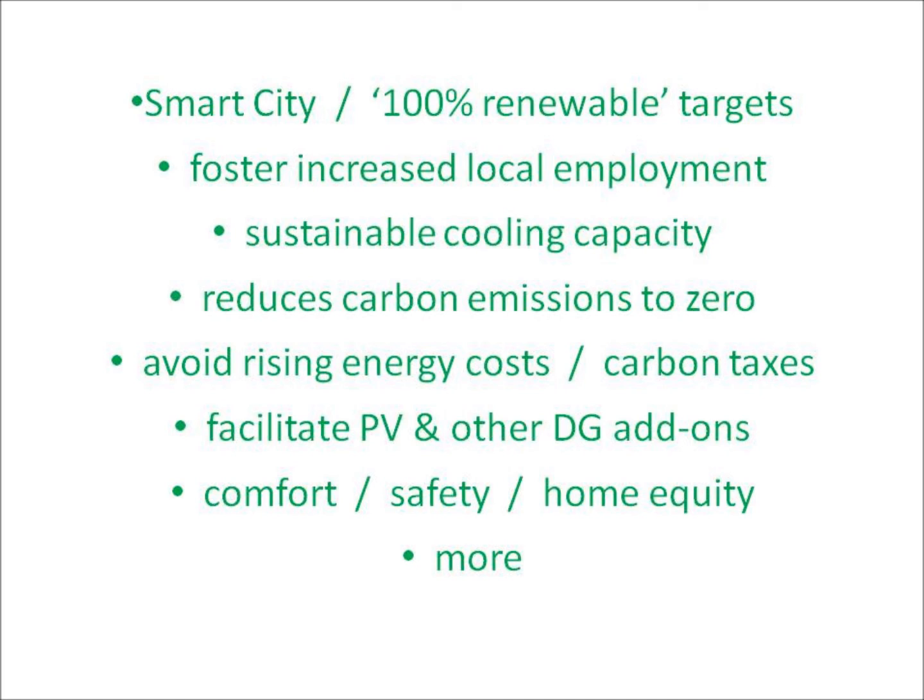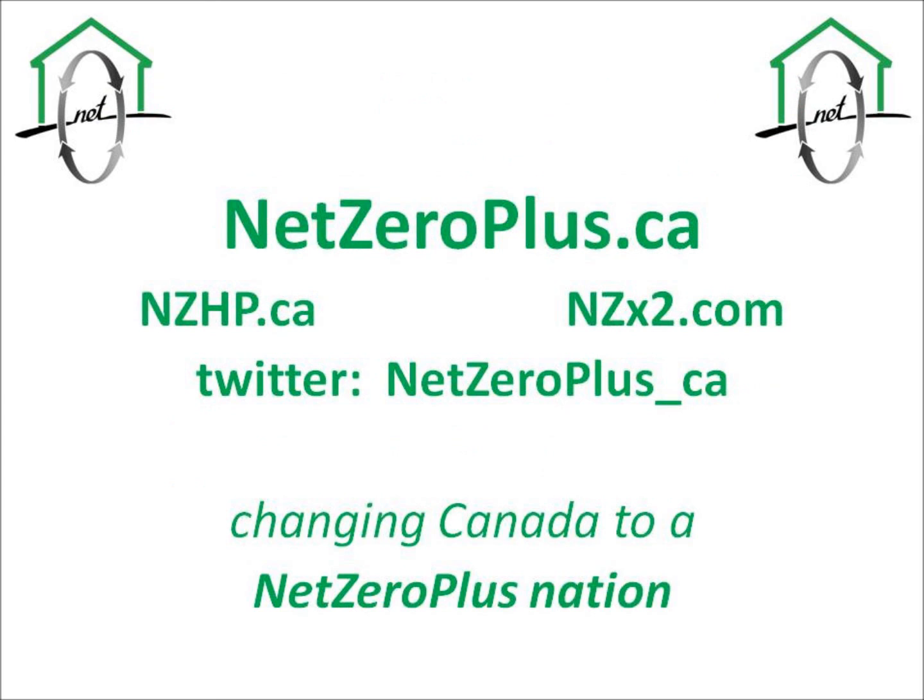It's a superb hedge against rising energy prices and carbon taxes. It increases occupant comfort and safety and home equity. And it offers much more. For information, netzeroplus.ca. Canada needs to become a net zero plus nation, and we need to do it now.